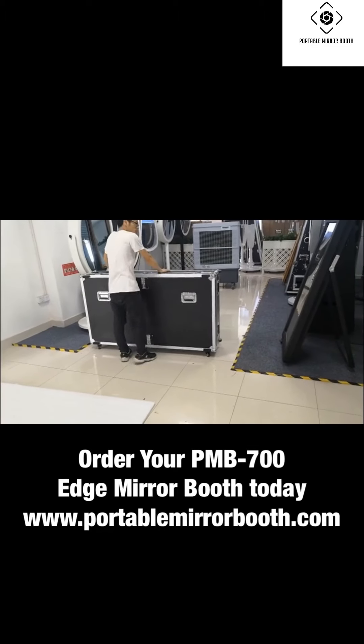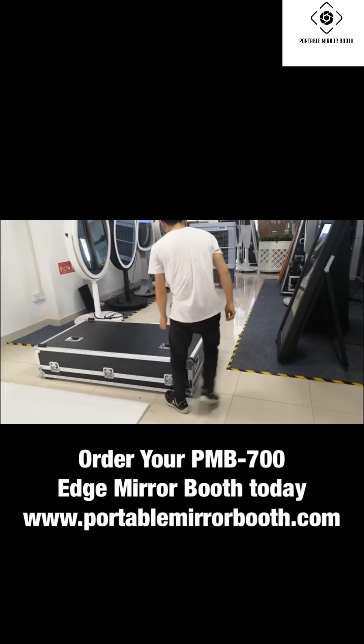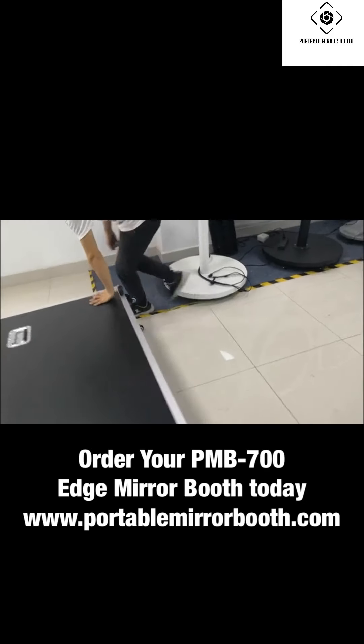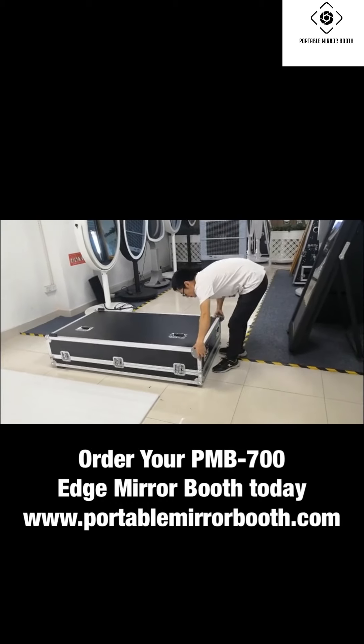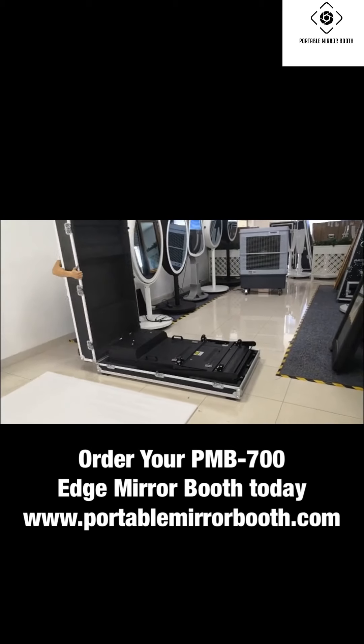The PMB 700 Edge Mirror Booth by Portable Mirror is the next generation photo booth, storming and taking over the photo booth industry by surprise. This extremely portable and lightweight booth with full-length mirror design is a state-of-the-art, redefined branding cleverly constructed in the USA.